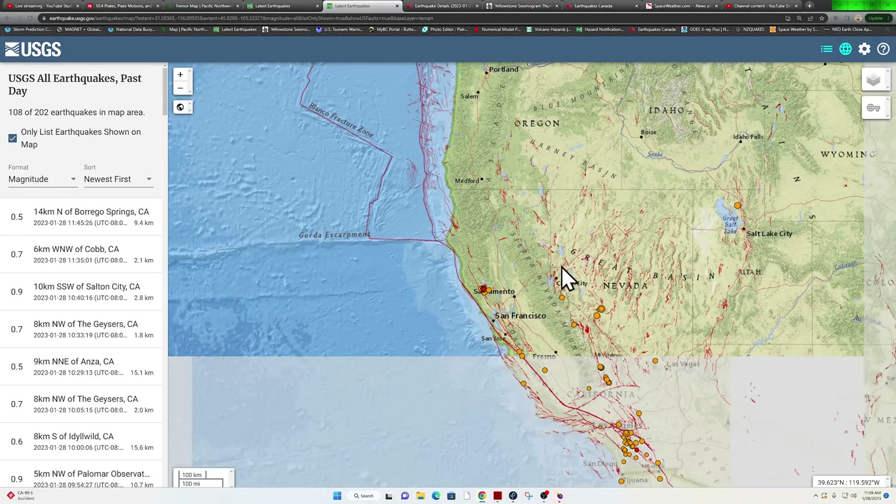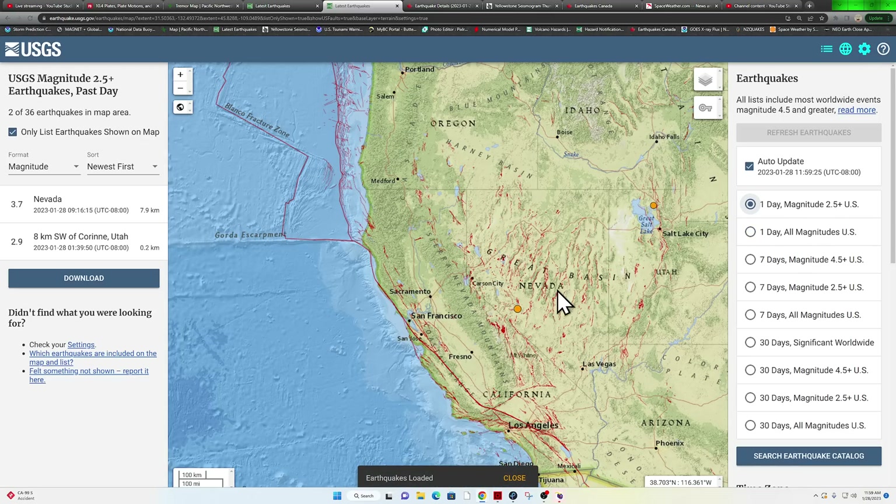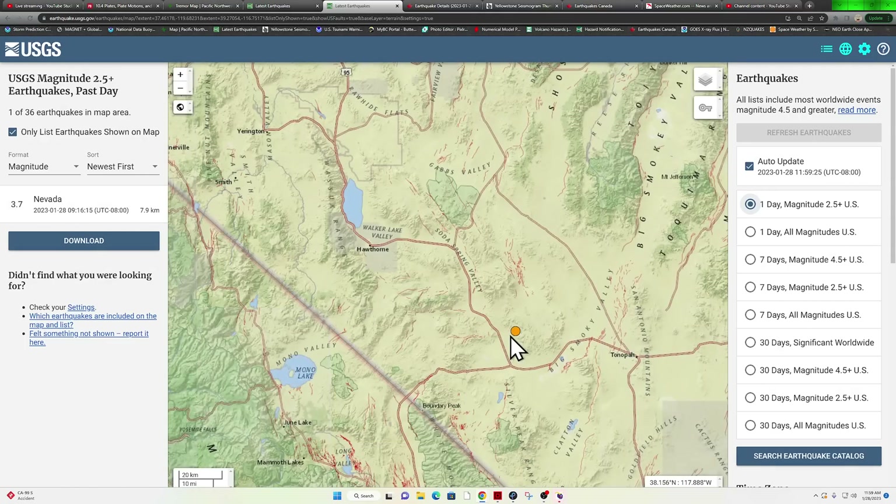Just shy of the Cascadia subduction zone itself, a 4.0 off the coast of Canada in that region. Checking out California, going over to the 2.5 and above map — there's not a whole lot above that.